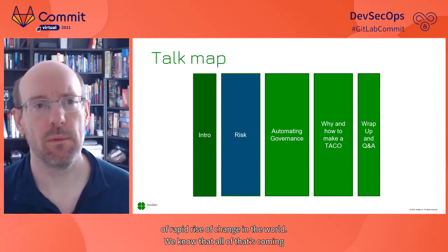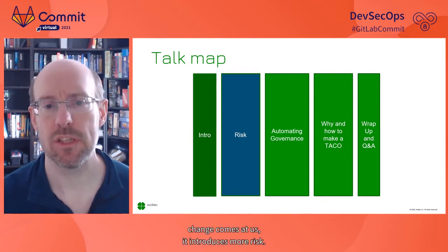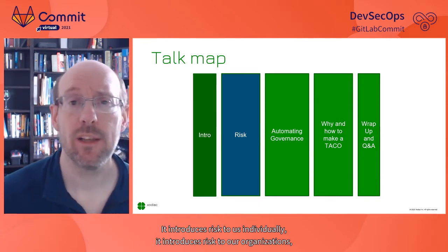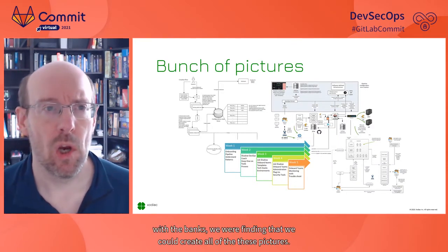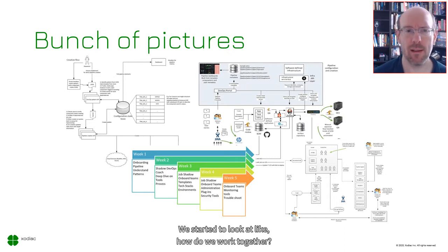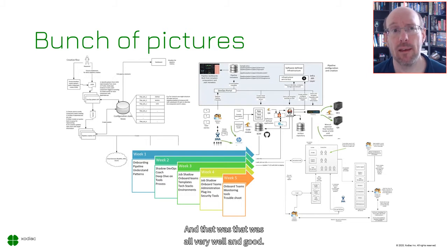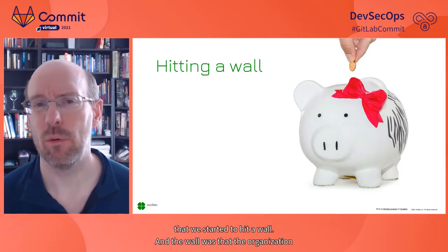We know that rapid rates of change introduce more risk — to us individually and to our organizations. Going back to working with the banks, we could create all of these pictures, build out pipelines and capabilities, and start to look at how delivery teams get the support they need to move forward. But over time we started to hit a wall. The organization was very resistant to having this rate of change occur within it.